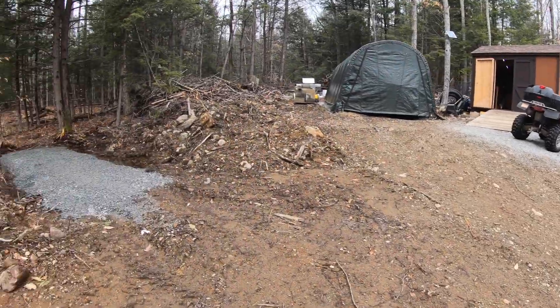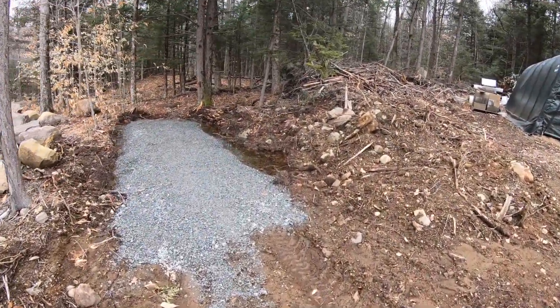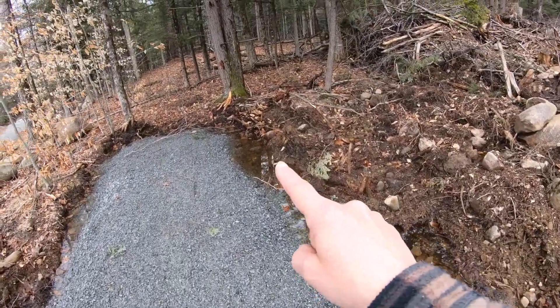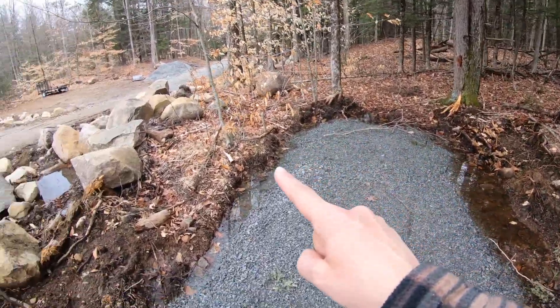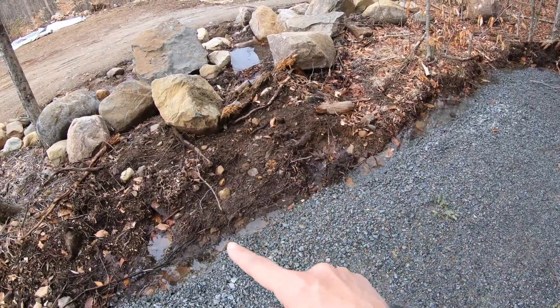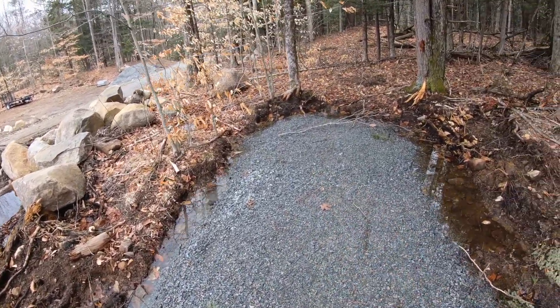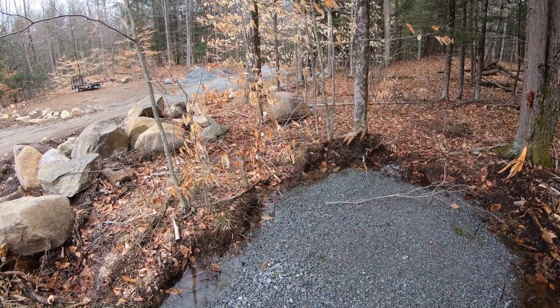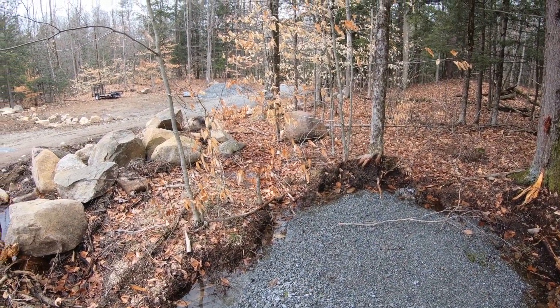Over here where we plan on putting the propane tanks, we have a serious amount of water, and I think if we just dig a little bit of a ditch and make some better drainage we will solve that problem.